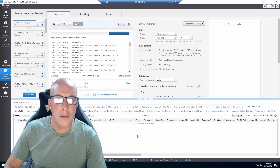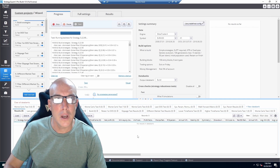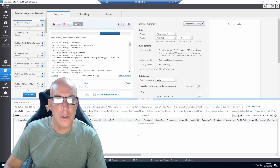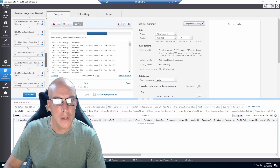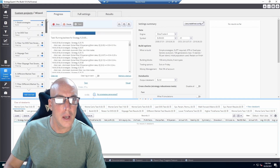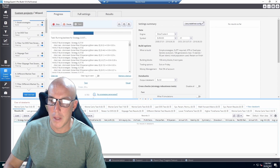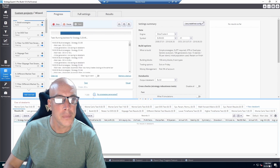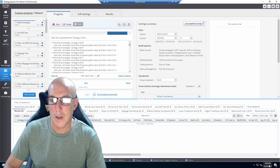Today is the first day getting the Strategy Quant builder going on the VPS server, running the wizard custom template. It will be running 24/7 on the VPS server and it has 36 tasks to go through before it puts out results. Today is the first day — you can see it is October 20th, Wednesday 2021, 7 p.m.